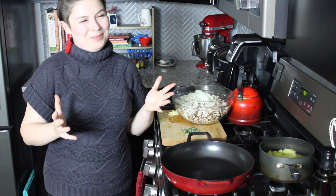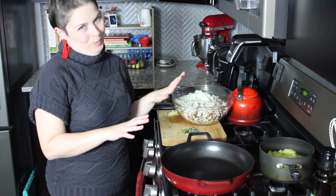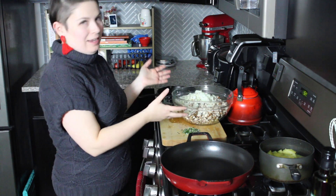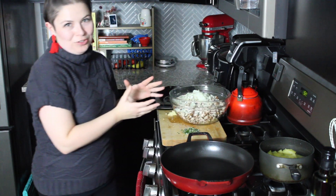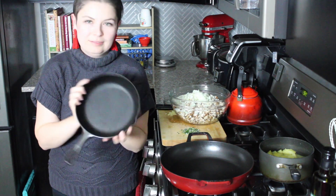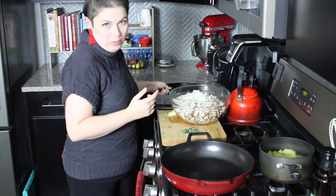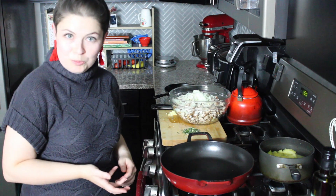I have to use two pans for this recipe, which I don't usually like to do. I need a really big pan to sauté my mushrooms because there's a lot of them, but once they shrink down they'd get lost in there. So to bake and assemble the pie I'm going to use a little eight-inch skillet. Sorry future Sarah for having to wash two pans, but you're welcome for browning the mushrooms properly.